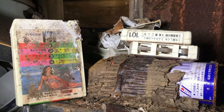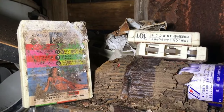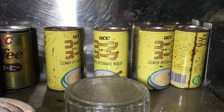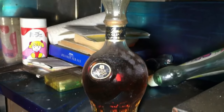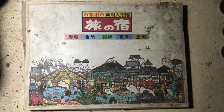These 8-tracks aren't in great condition, but I expect they'd still play if you tried. There's cans of something called Corn Potage Soup - I have no idea what that is. VSOP Brandy, still sealed. Found this box - don't know what's in there, let's have a look.